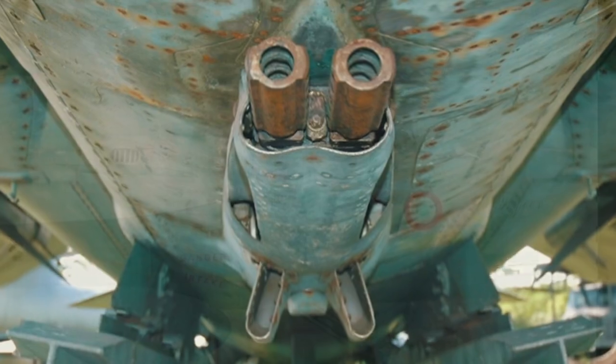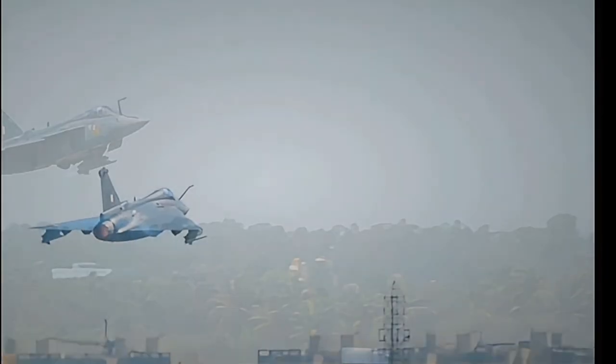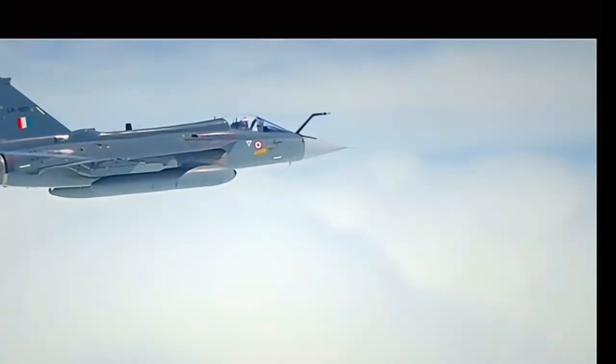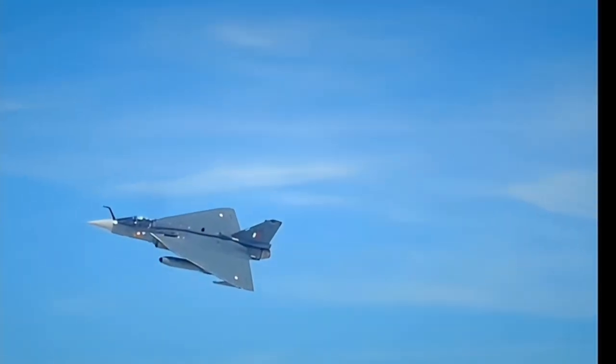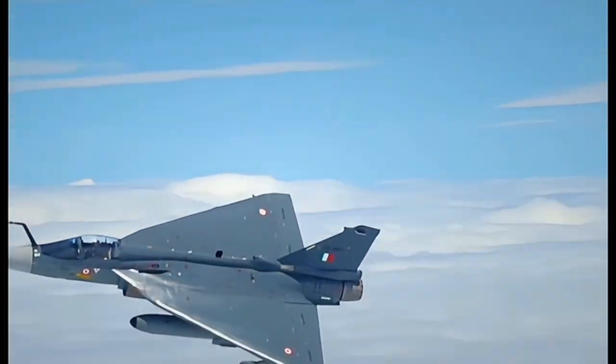One of the Tejas' main advantages is its impressive maximum speed of Mach 1.8, which allows it to engage and disengage quickly in combat situations. This speed, combined with agility and cutting-edge technology, enables the Tejas to effectively respond to a wide range of mission requirements.